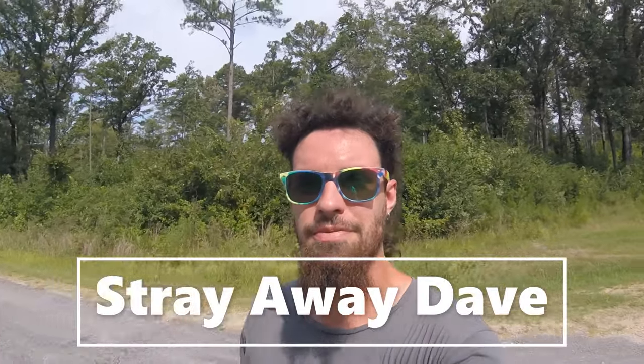What's going on cats and dogs? It's your boy StrayAway Dave. Welcome back to the channel. Just a little forehead kiss for you guys out there. Thank you guys for clicking on this video. I missed you. Where have you been?